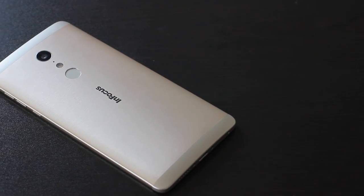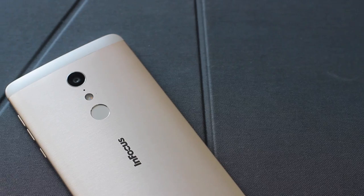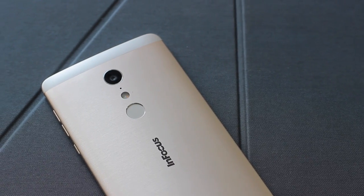Hi, this is Yankee from Gadget Byte, and today we'll look at the InFocus Epic One smartphone that is priced at Rs. 30,000 here in Nepal.